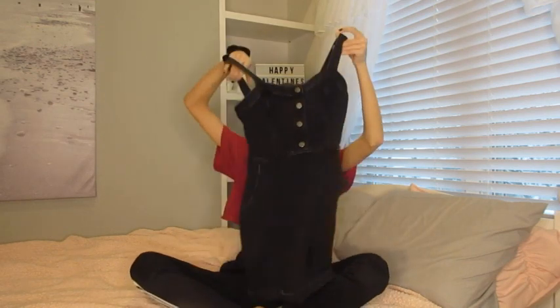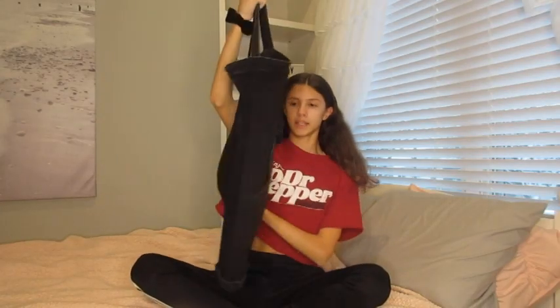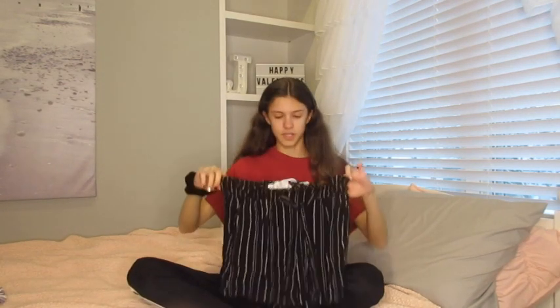The first thing I got is this black dress. I really like this dress because you can wear almost any shirt — like a t-shirt or anything underneath it — and it becomes a completely different outfit. It's a really cute dress and I got it from Hollister. That was the only dress I got, so now I'm going to show you all of the shorts I got.